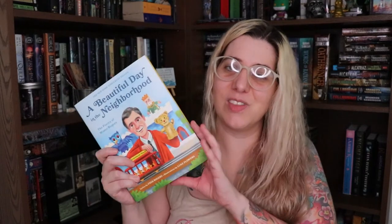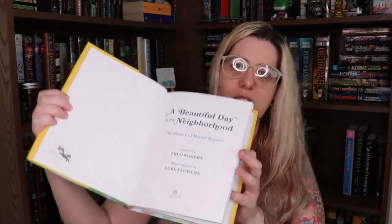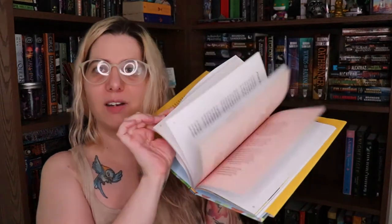Do you have an illustrated children's book? I do. I have A Beautiful Day in the Neighborhood by Fred Rogers, which is all of the poetry behind the songs in Mister Rogers' Neighborhood, and it's illustrated throughout. Very pretty.